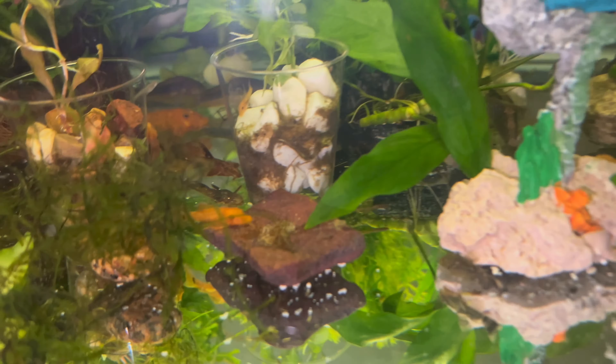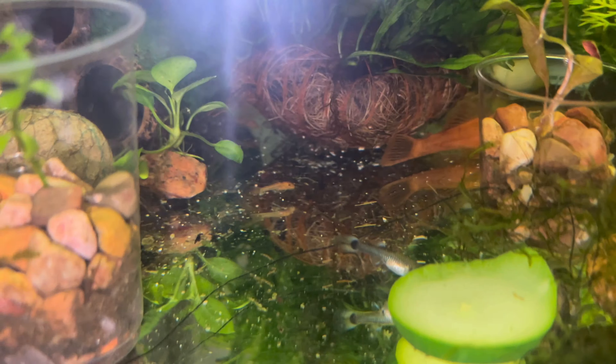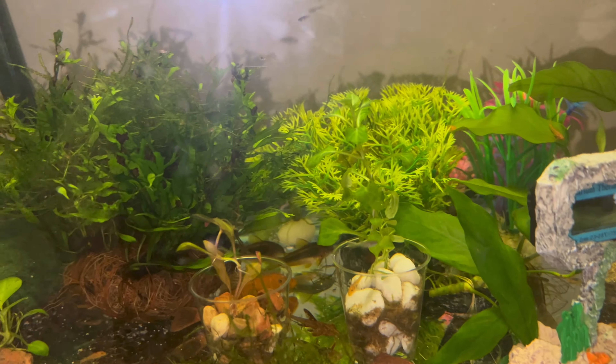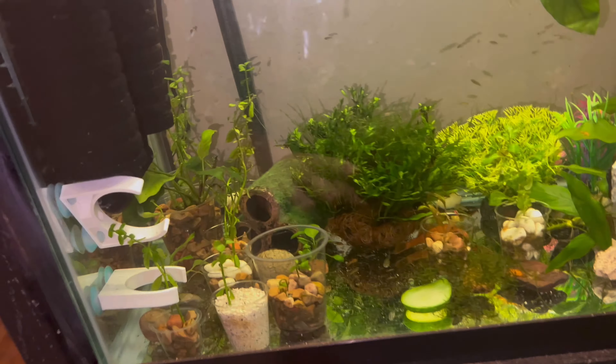I'm going to be recording this video until they get about this big. This is still not sellable size — I won't sell them at this size even though they're almost an inch. I'd like to wait until at least one and a half inches. As you can tell, I have some of these smaller babies in my little stirrer bag quarantine.